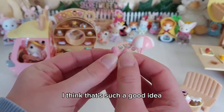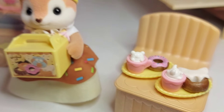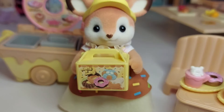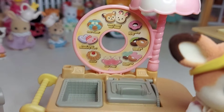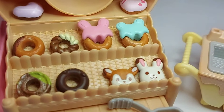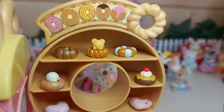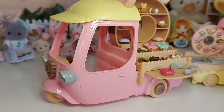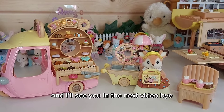I really love these ears — that's such a good idea. See you in the next video, bye!